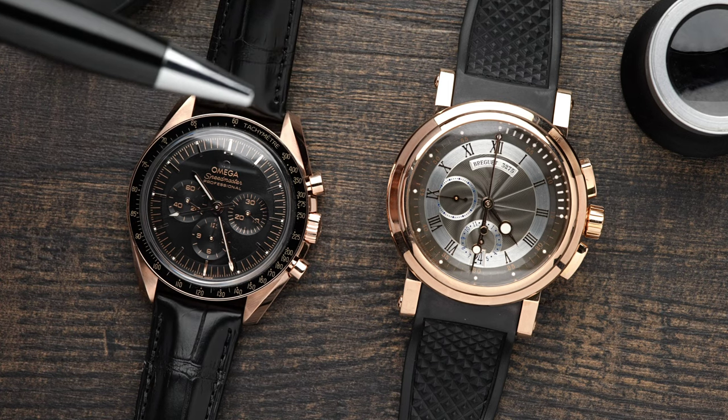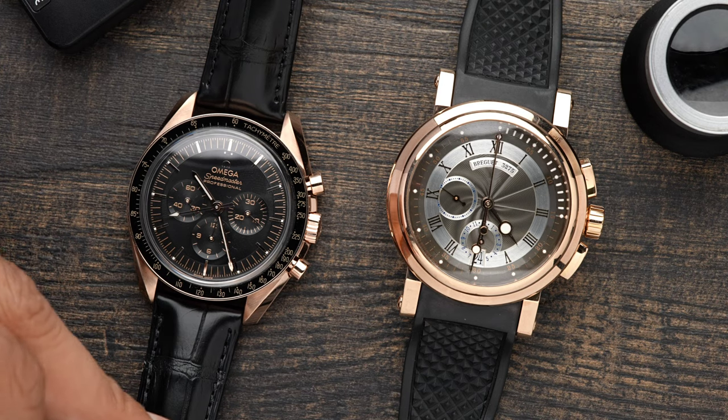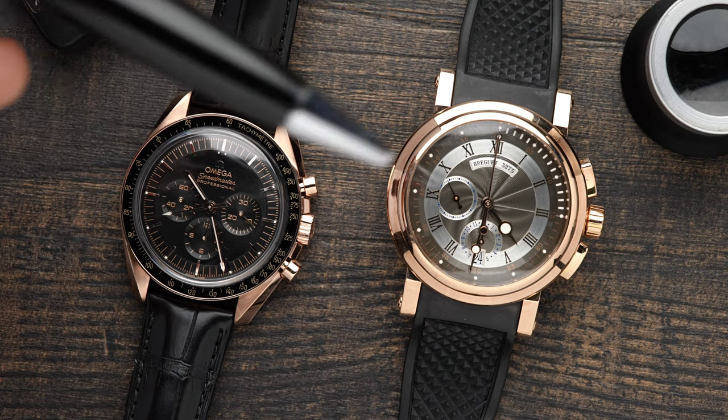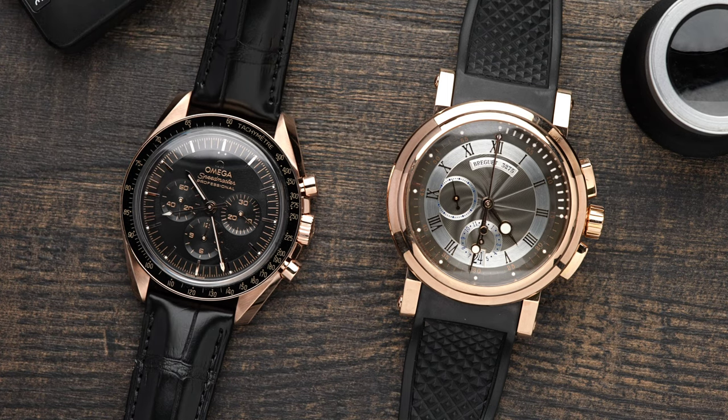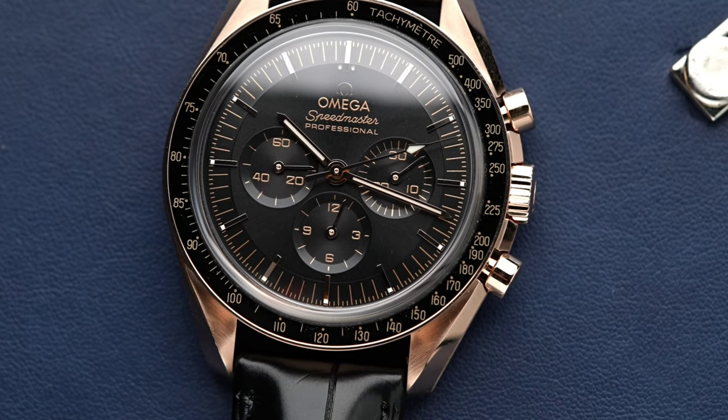There are differences in polishing. But if you look at the Omega Speedmaster, you'll see some polishing. The Sedna Gold is a lot darker, and regular Rose Gold is way brighter. The Sedna Gold kind of looks like bronze from my experience.